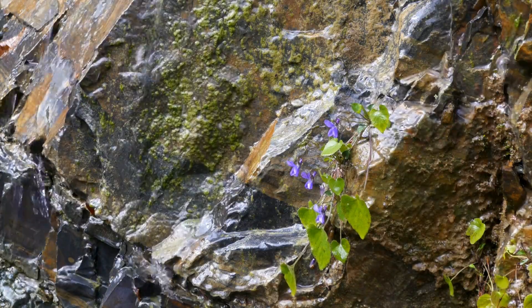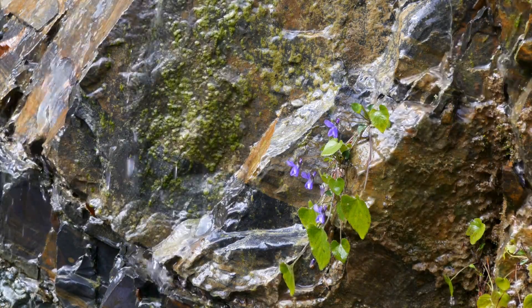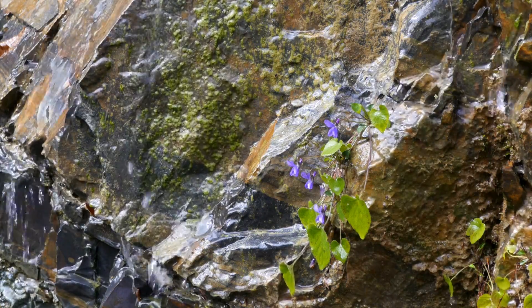One of the main sources of salt in the ocean comes from the weathering of rocks on land. Rainwater dissolves minerals like salt and other ions from rocks, and rivers carry these dissolved minerals to the sea.